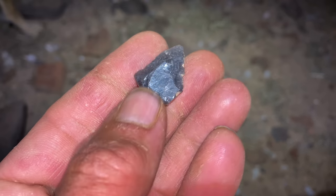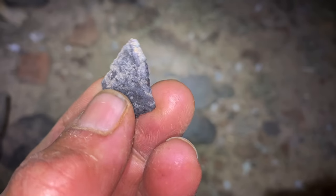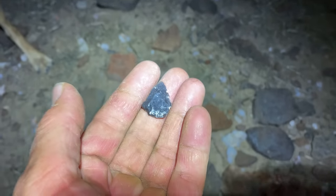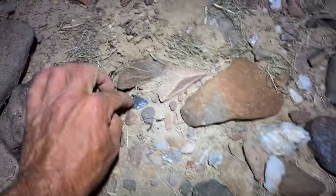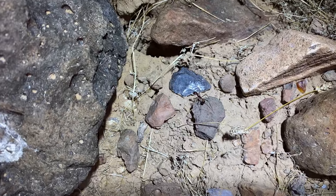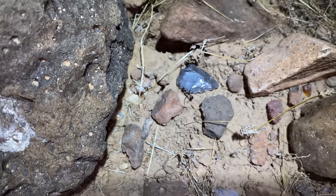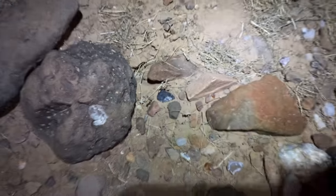Frank just found this obsidian point — look at that, that's sweet. But I'm pretty sure in this state he can't keep it. Right — if it's on BLM land you've got to leave it. We'll stick it right next to the hole here. Look at that ant — he's like, 'yeah, what a find!' He's got the protective instinct, really checking it out. He'll probably take it down home — we dropped it off at the right spot.